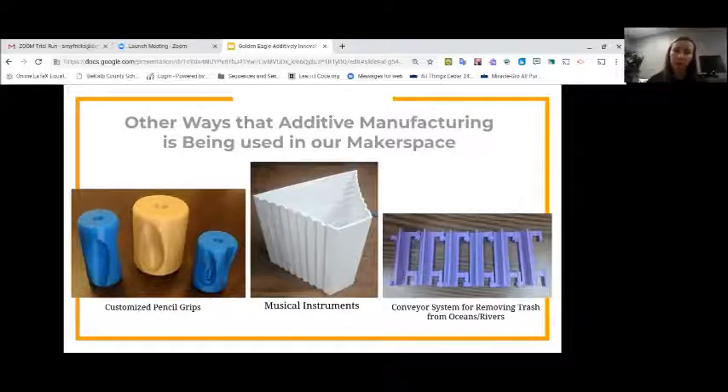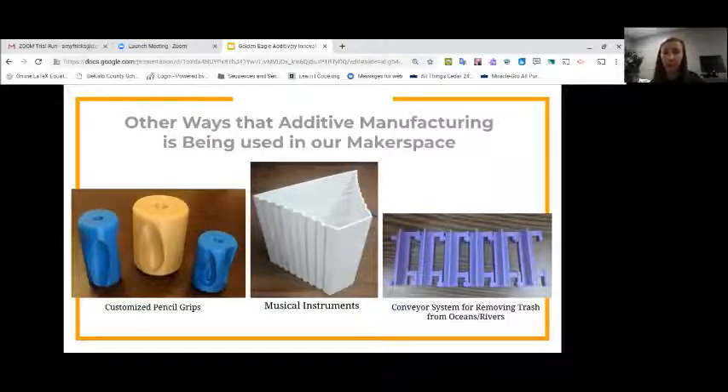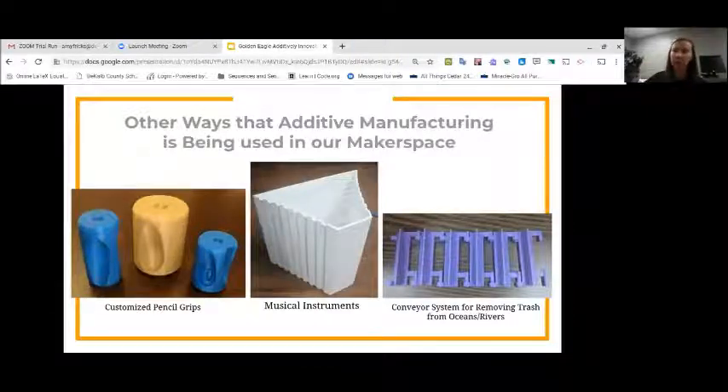Another project: for our STEM outreach family STEM night event in the fall, a couple of boys in the Applied Math class who are really into music wanted to design a new musical instrument. We designed it in Autodesk Inventor — they attached rubber bands and actually tuned it so each rubber band would make a different note, allowing them to play commonly known songs on it. That was a really neat way to demonstrate to younger students how 3D printing can be used not just for science or technology purposes, but in different areas of life.